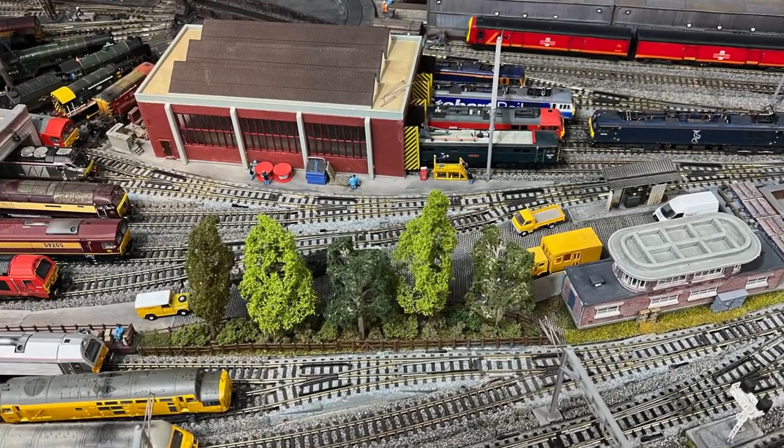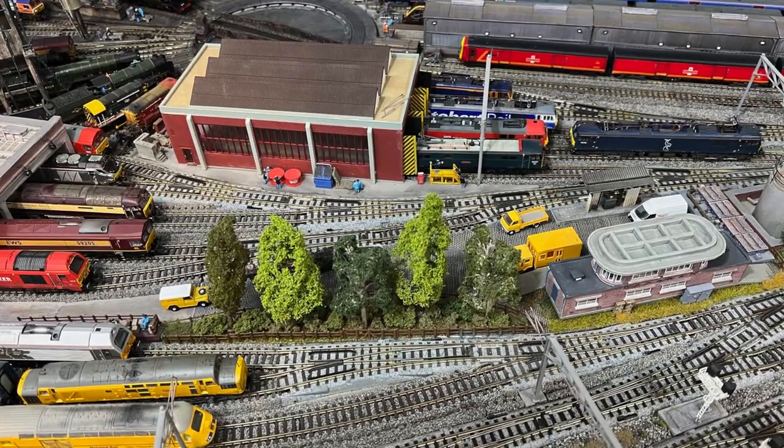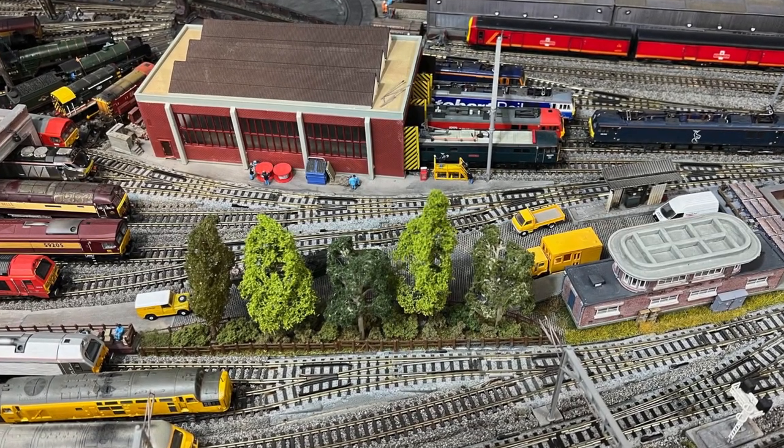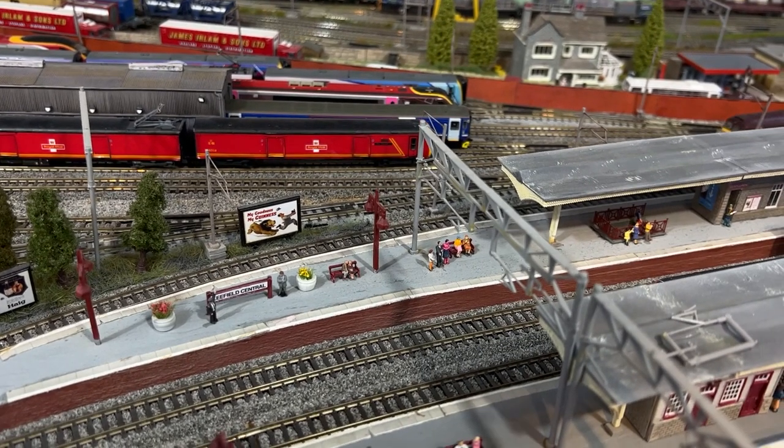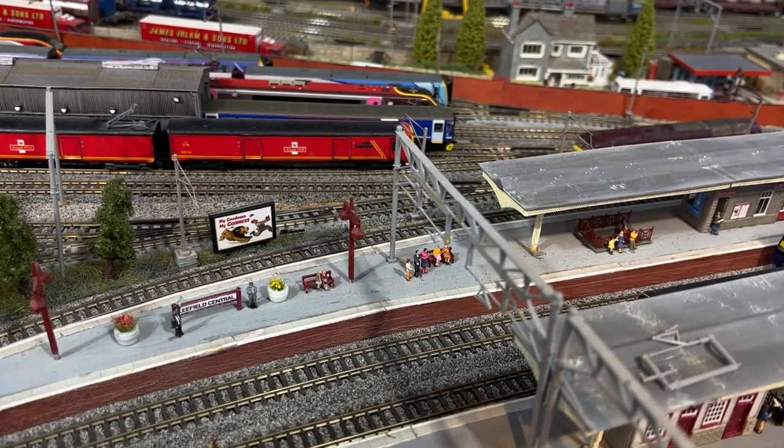We're going to have a look at a couple of depots next, and the buildings now are from Faller and Keybree as plastic kits, or from the Graham Farish Scenic range of ready-to-plant buildings.